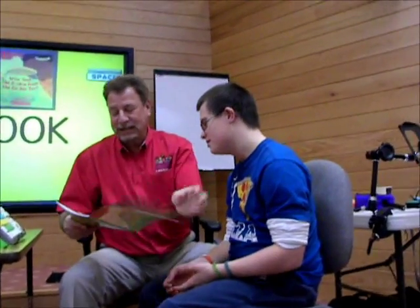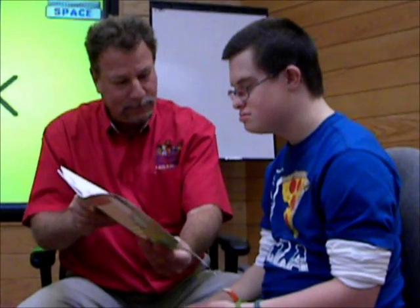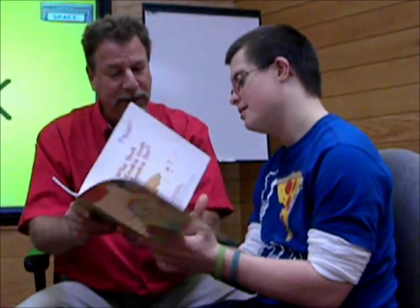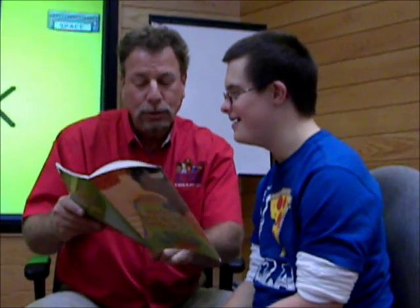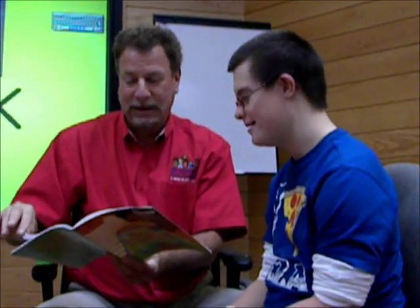Make it as interactive as possible. In fact, I just made a mistake right there. Will you turn the page for me, please? Thank you. Who took the cookie from the cookie jar? Excellent reading. Nice talking.